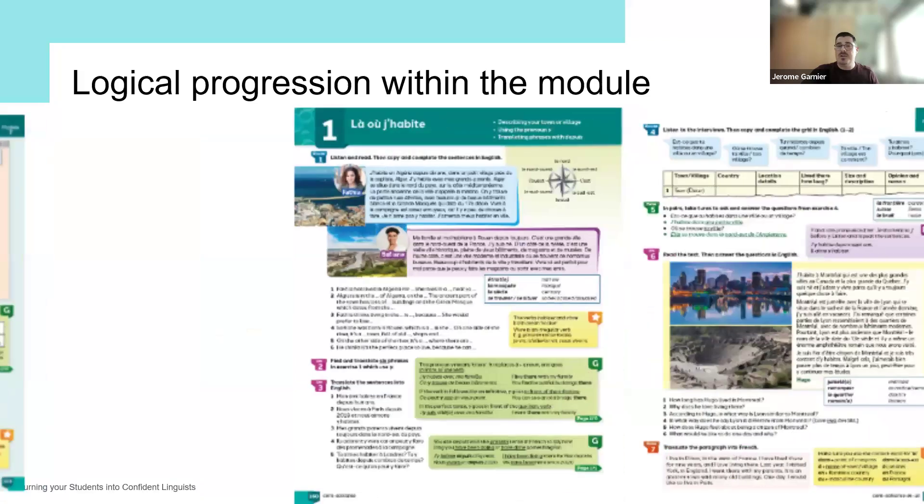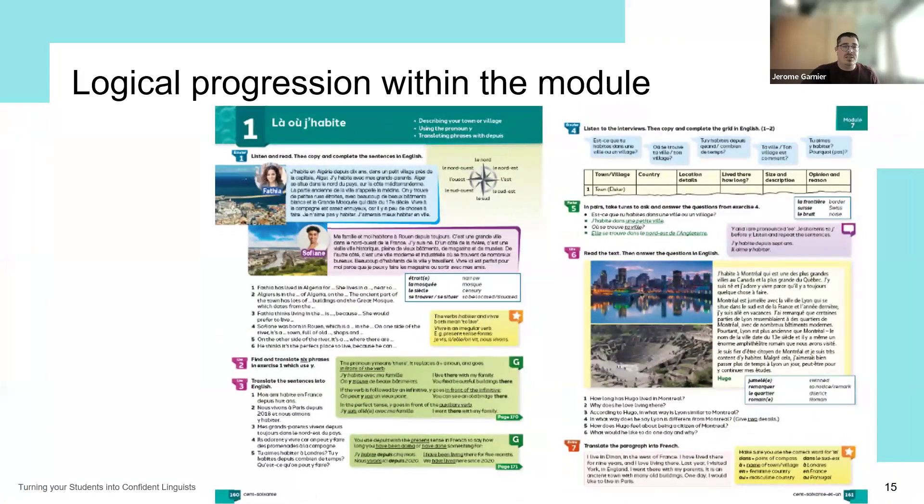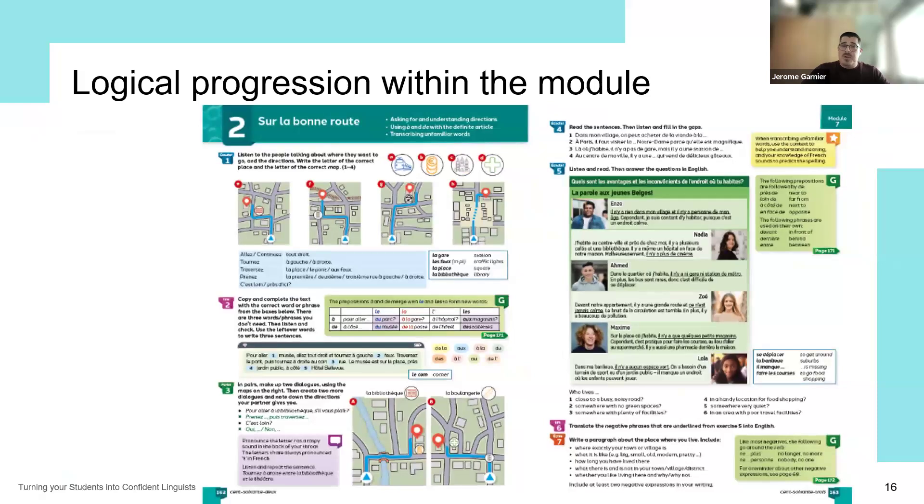The first unit focuses on describing the town or village, drawing on cultural capital with different towns from the French-speaking world: Alger in Algeria, Rouen and Lyon in France, and Montréal in Canada. Students relate this to where they live. The second unit focuses on places in town with directions, giving a different perspective on describing towns using prepositions, and revisiting the imperative and ways to ask questions which have come up in module four already.